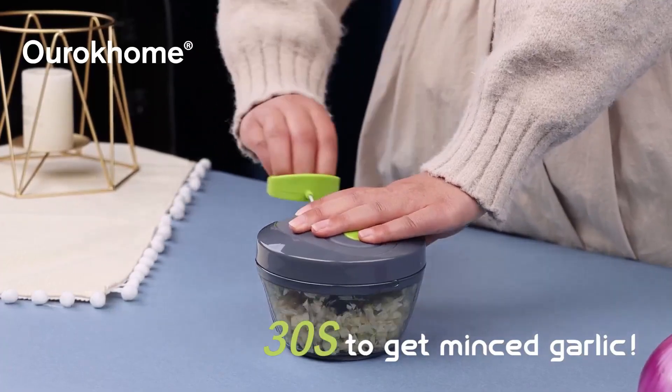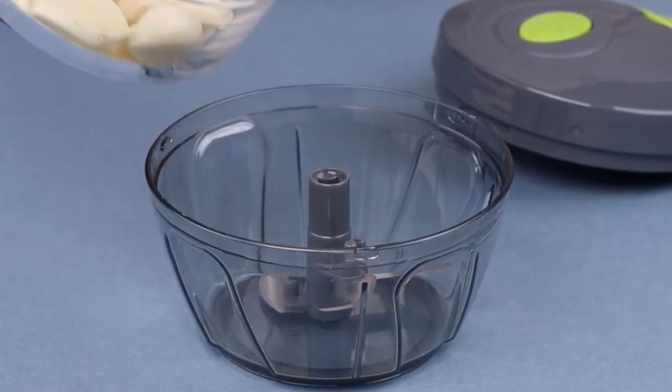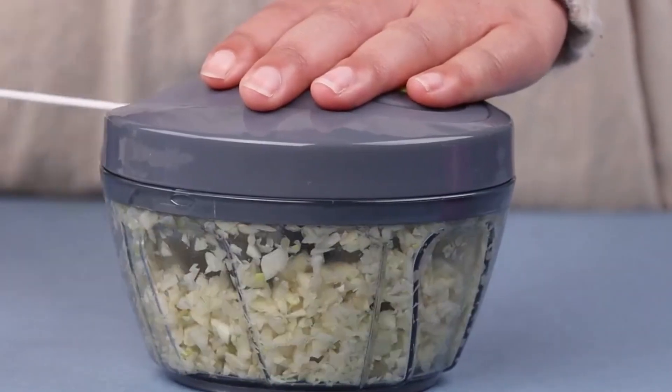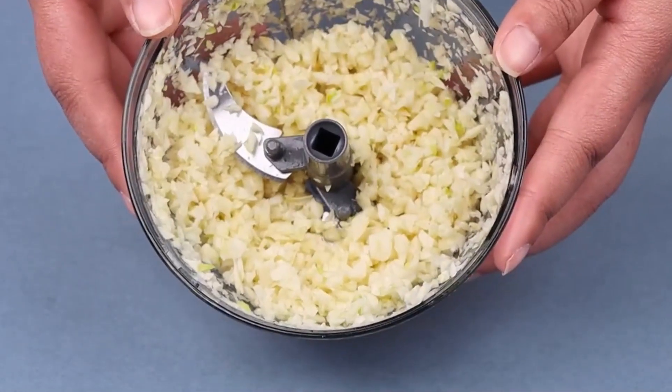With this mini chopper, you can effortlessly get minced garlic in just 30 seconds without any unpleasant smell. Moreover, it can handle a variety of foods from ginger and vegetables to fruits, nuts, herbs, carrots, tomatoes, avocados, and more. Choosing this food processor means investing in a well-designed and ergonomic kitchen tool.